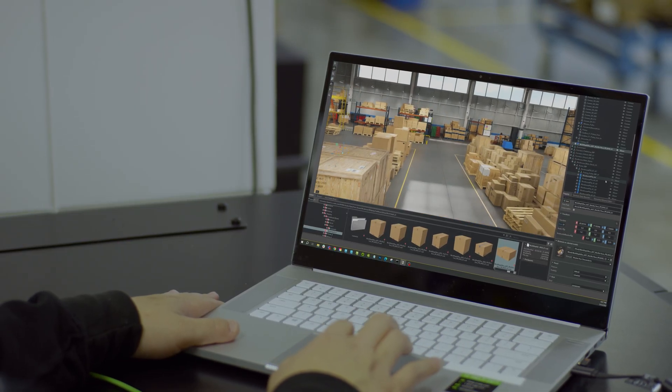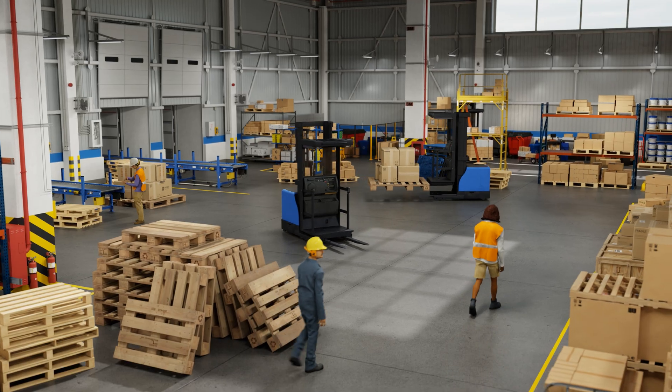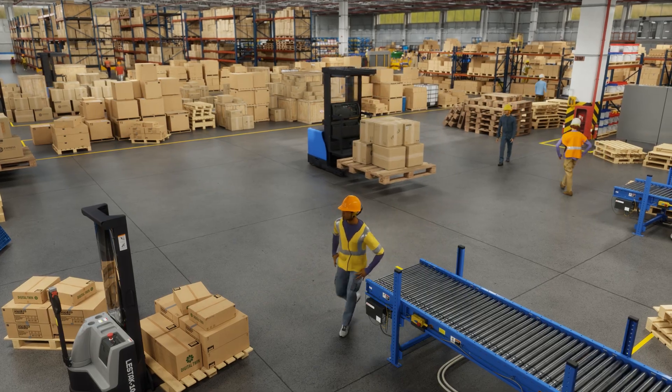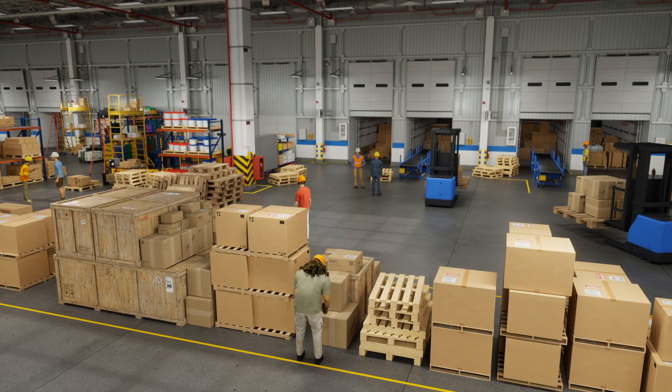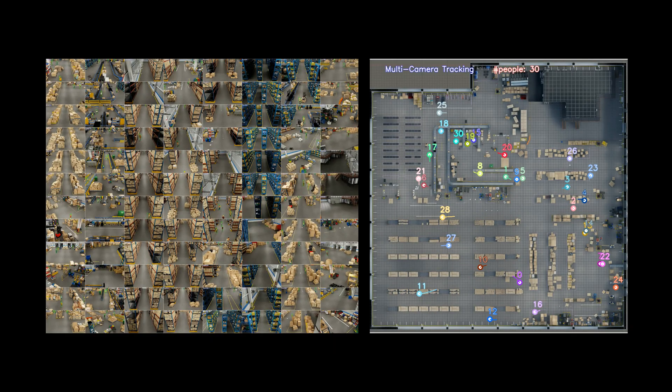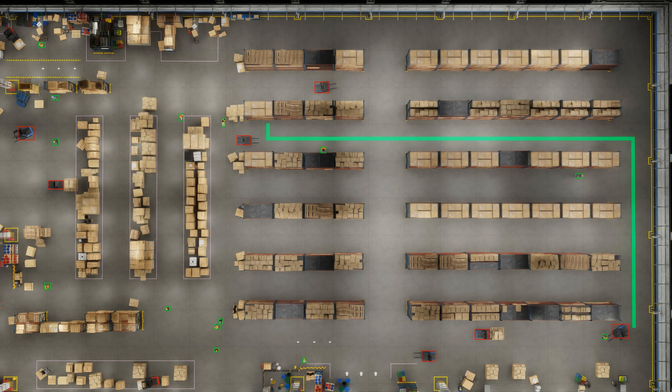This Omniverse digital twin of a 100,000 square foot warehouse is operating as a simulation environment that integrates digital workers, AMRs running the NVIDIA ISAAC Perceptor stack, centralized activity maps of the entire warehouse from 100 simulated ceiling-mount cameras using NVIDIA Metropolis, and AMR route planning with NVIDIA Coopt.